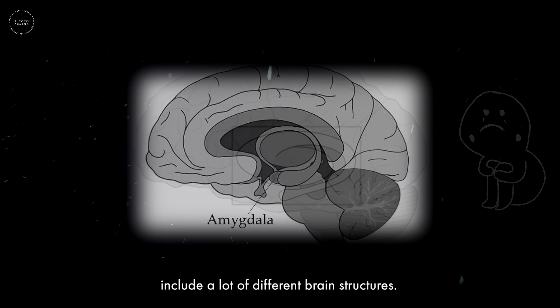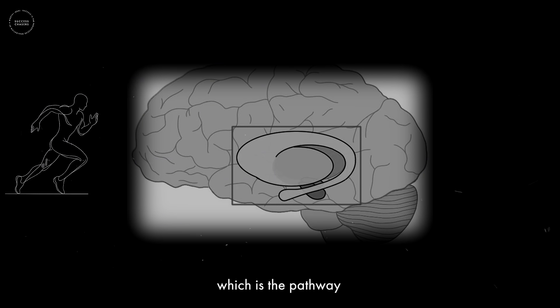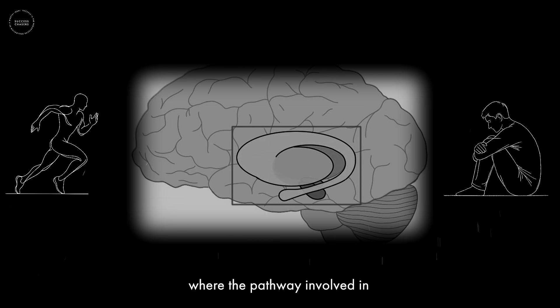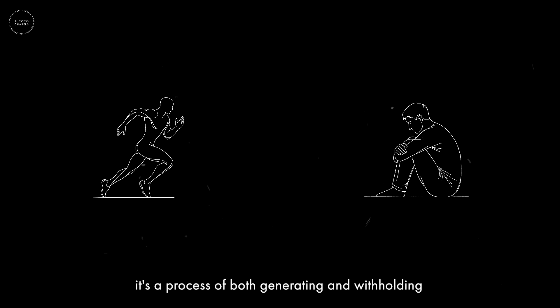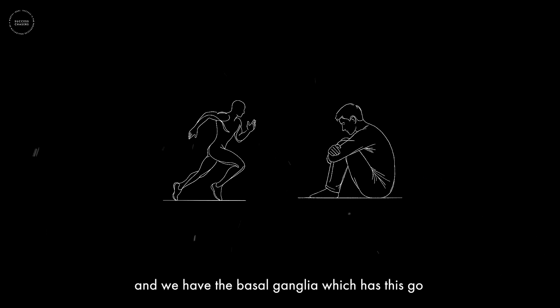The basal ganglia include many different brain structures. What you need to know is that the basal ganglia includes two major pathways: the so-called go pathway, involved in generating actions, and the no-go pathway, involved in withholding or ceasing action. With all goals, we have to ask whether we're trying to learn something new or withhold certain actions — and anytime we learn anything, it's a process of both generating and withholding actions.